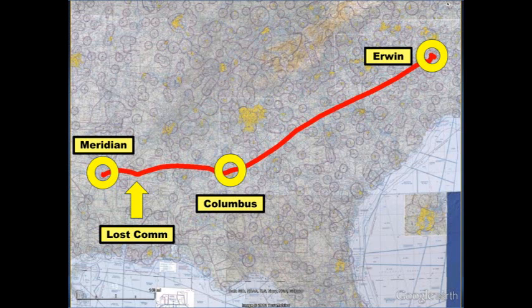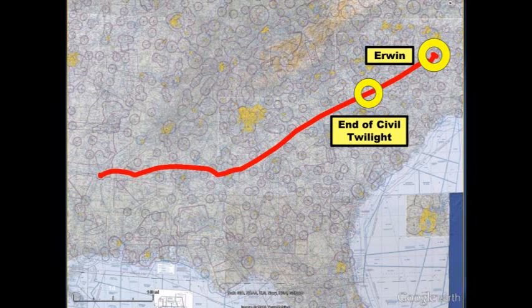GPS data recovered from a portable receiver provided information about the flight. This map shows the airplane's flight path in red. The airplane departed from Meridian, Mississippi, and shortly thereafter, radio contact was lost. Upon reaching Columbus, Georgia, the airplane turned northeast toward Irwin, North Carolina. Sunset and the end of civil twilight occurred nearly one hour before the airplane reached Irwin.